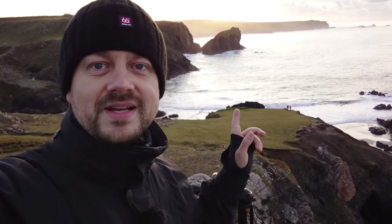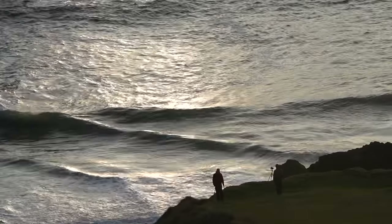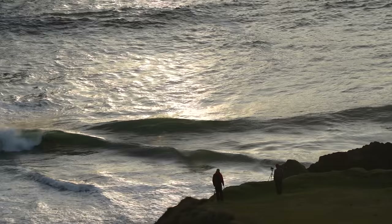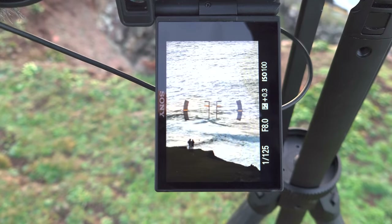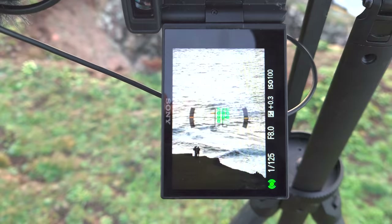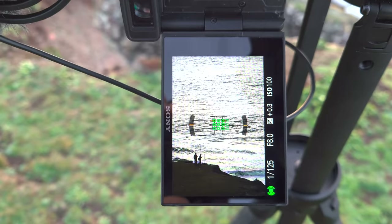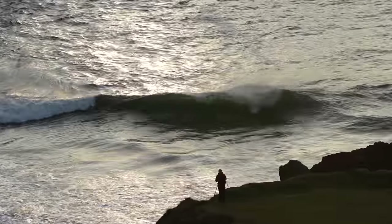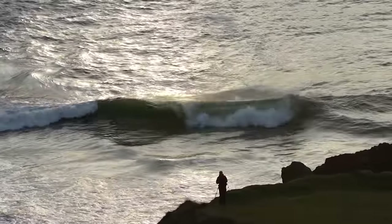Right now I'm also photographing down here — in the background you can see Nigel and James standing right there — and we have the light coming in and the waves. I'm really simplifying the photo by using a long lens to zoom in on them and get a silhouetted shot with the waves in the background and no horizon. It looks really really cool.